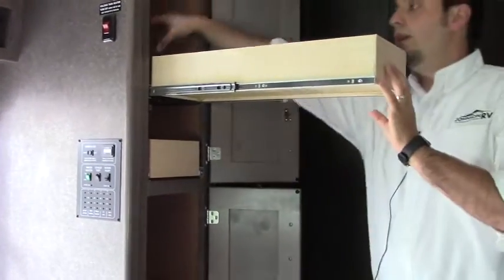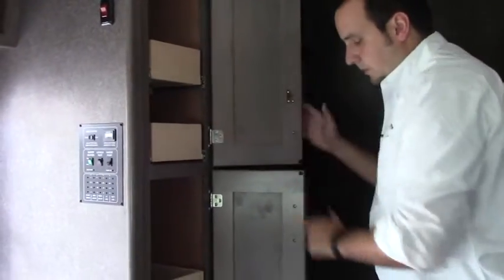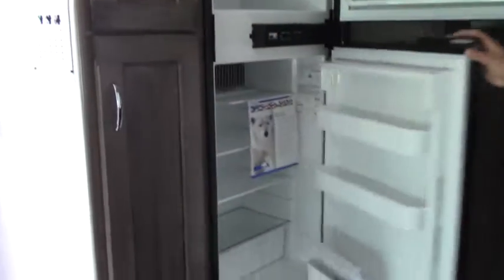Over here you've got your nice slide-out drawers so you're not having to reach way in the back. All the way down there's a nice pantry, and you've got storage up above the freezer. Good size fridge and freezer here.